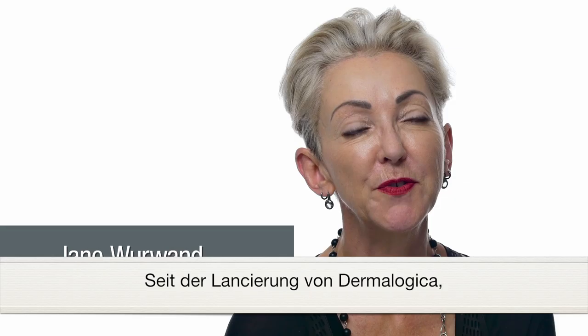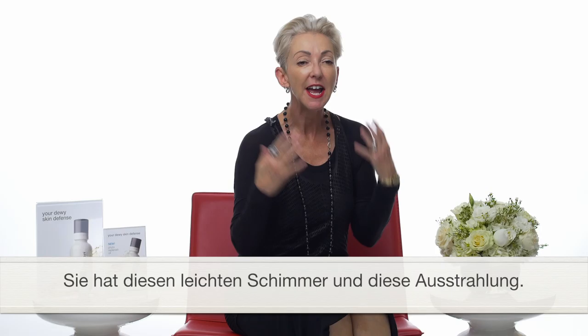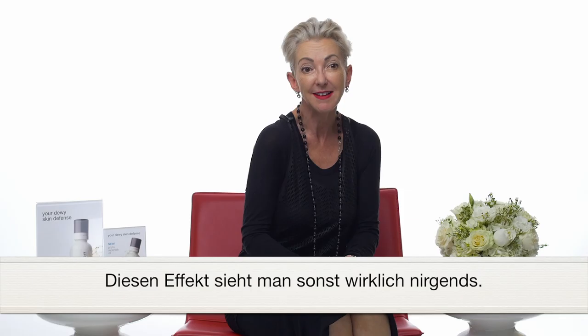Ever since Dermalogica launched, we've become known for the look of Dermalogica skin. It has a certain sense of lightness and glow and luminosity that you really don't see with anyone else.